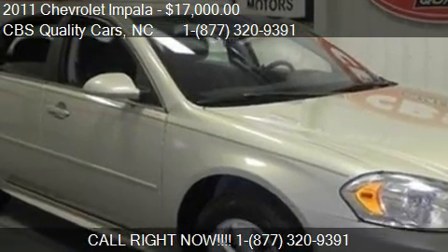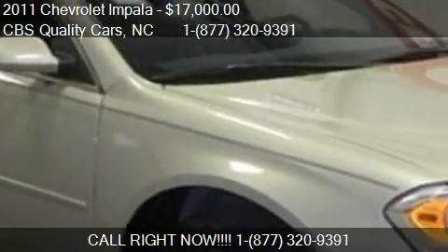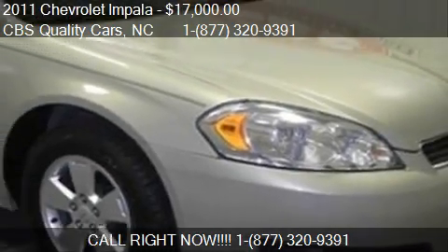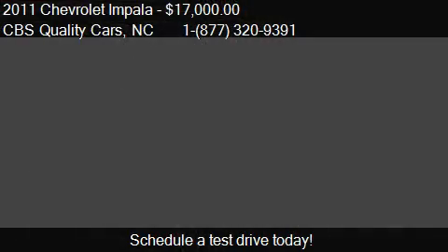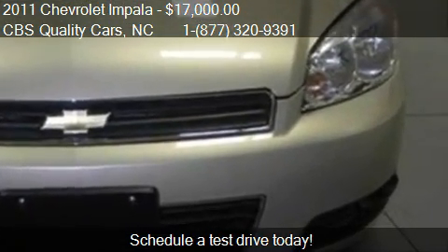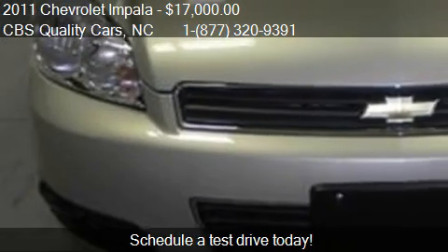This 2011 Chevrolet Impala is offered by CBS Quality Cars, priced at $17,000. This Impala is ready to sell and has just over 40,243 miles.